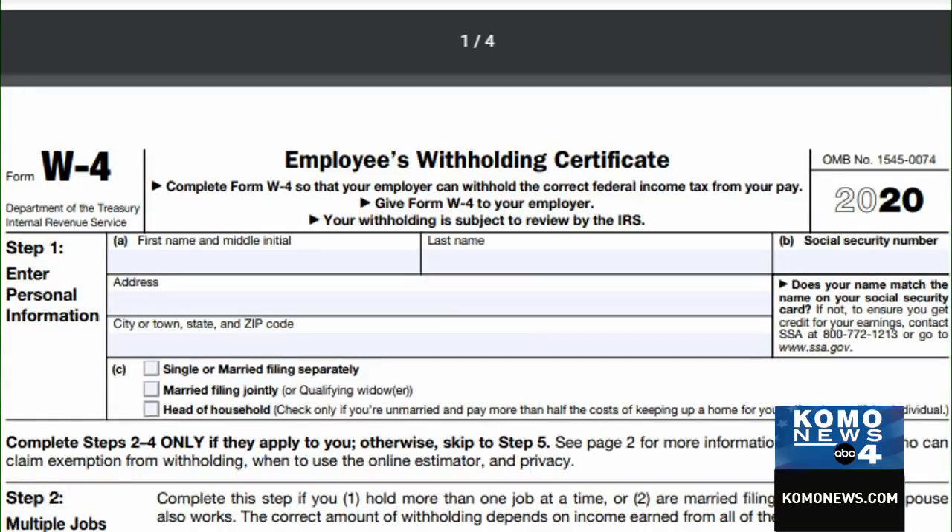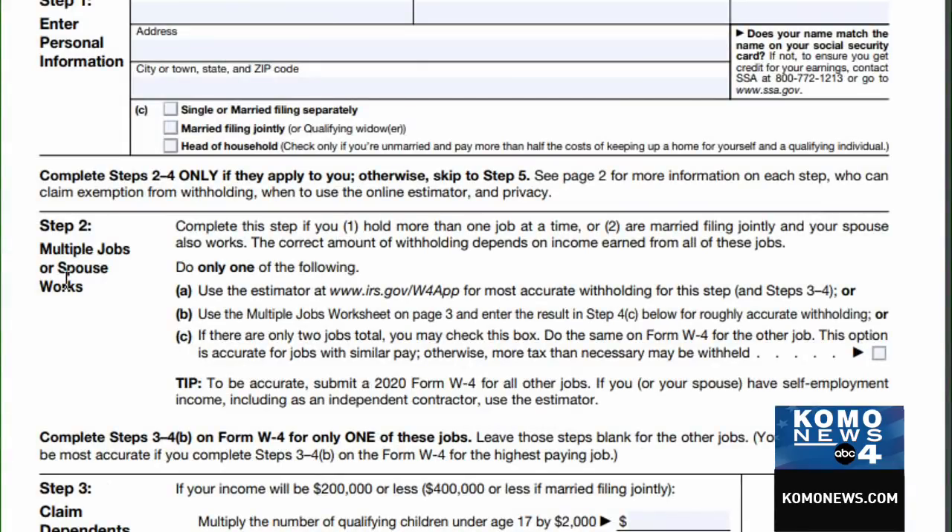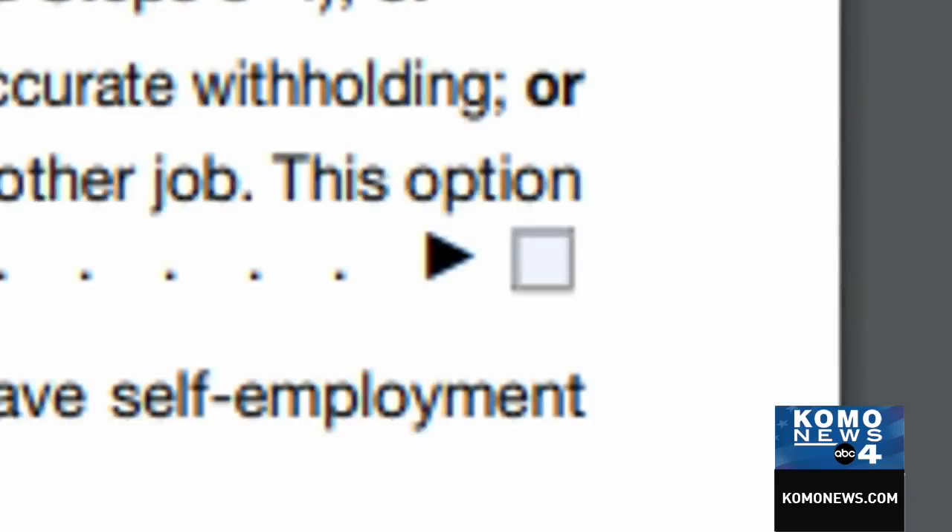For some, that's a better deal. For others, it's not. The new W-4 also has an important section for people with multiple jobs or couples who both work, where both taxpayers might need to check a special box.